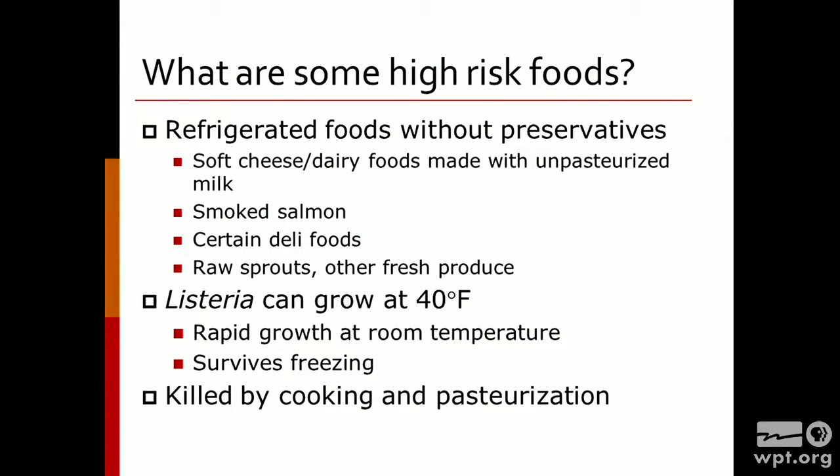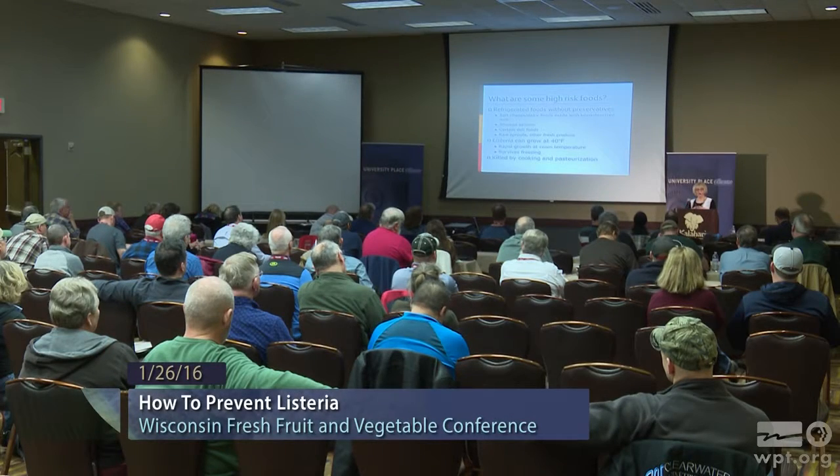Another tricky part about Listeria is that it can grow under refrigeration temperatures. You think about putting foods in a refrigerator as a way to preserve them and keep them safe, but Listeria doesn't care about that. It might grow slower at 45 degrees Fahrenheit compared to room temperature, but it will still grow to levels that can cause illness. It can also survive freezing. So about the only way in which you're going to be able to get rid of this is through cooking, pasteurization, and good cleaning and sanitation.